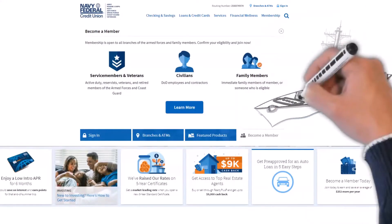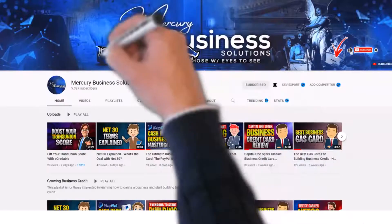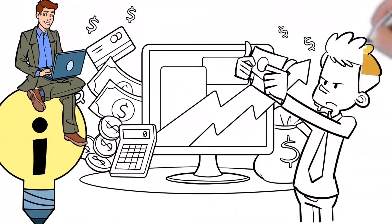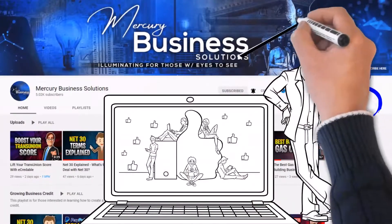Today's video will review Navy Federal Credit Union's latest credit card offers to start in July of 2022. Which one will be the right fit for you? If you are new to the channel, then welcome. We are here to help you with your personal and business finances, credit, and growth opportunities. Let's start by clicking on the subscribe button so you won't miss any future videos we publish.